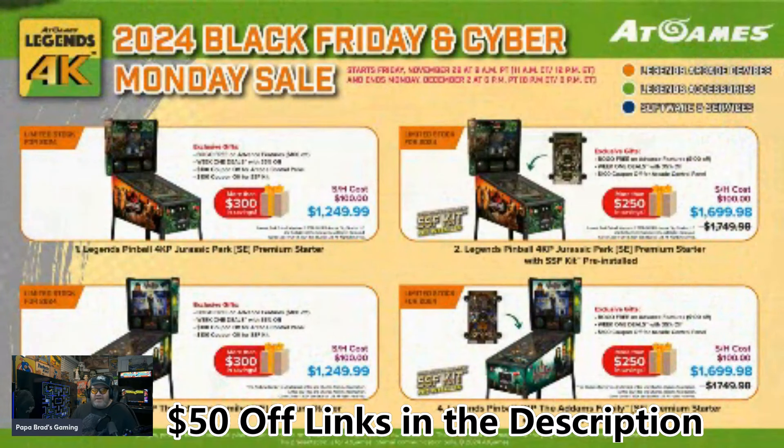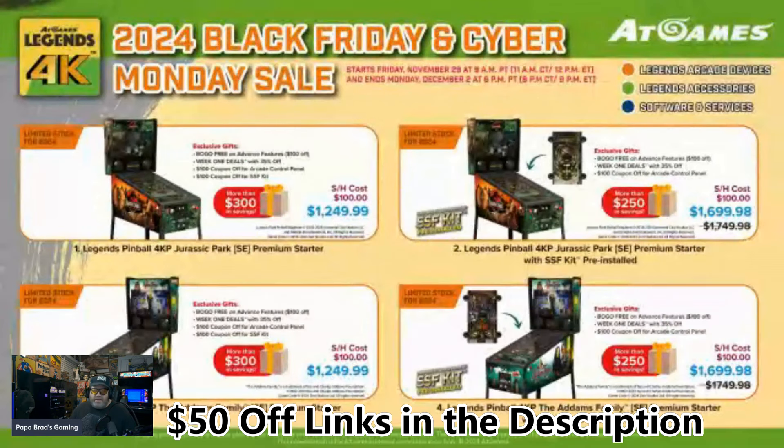Let's take a look at the pinballs. We've got the 2024 Black Friday and Cyber Monday sale. We've got Jurassic Park for $1,249.99, and $1,699.98 with the SSF kit. These models do not come with toppers — that'll be additional. You do get some discounts: buy one get one free on advanced features, some week one deals, 35% off on any software or games, $100 off on the control panel, and $100 off on the SSF kit coupons that come with all these deals.